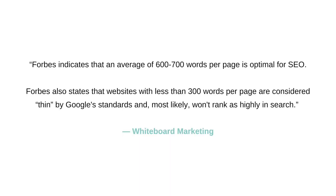Forbes indicates that an average of 600 to 700 words per page is optimal for SEO. Forbes also states that websites with less than 300 words per page are considered thin by Google standards and most likely won't rank as highly in search. An about page with just one paragraph about you, or a website with a landing page that just has a picture and an enter site button — neither of those are going to do you any favors.